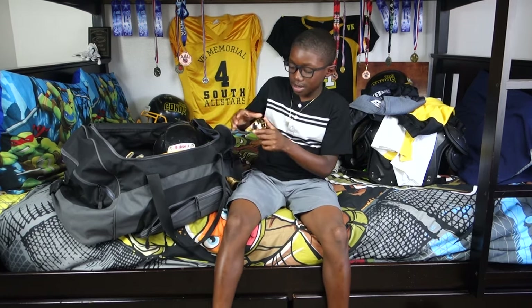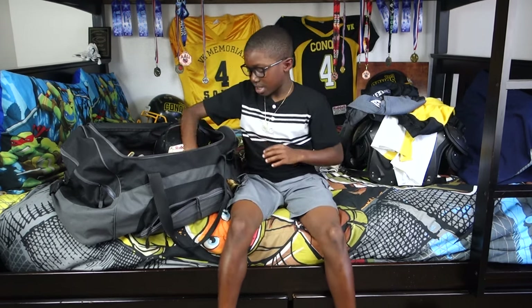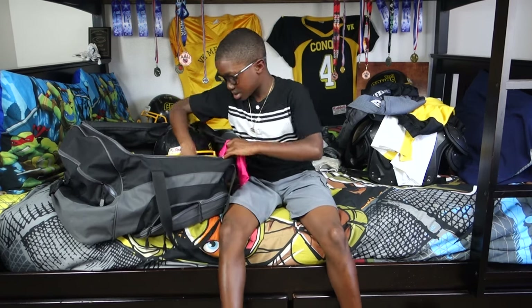I have my mouth piece. And then these — these are spats, and they go on your ankles and cleats.